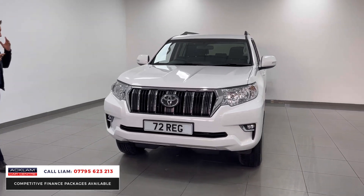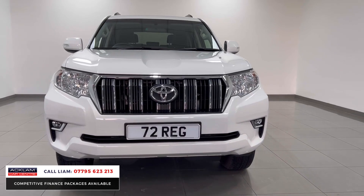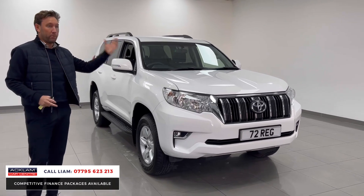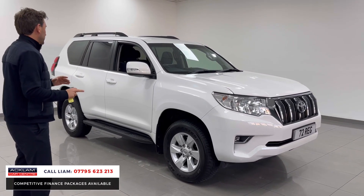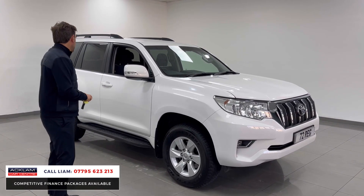There are lots of reasons why they're so popular. Reliability — they are unbelievably reliable, that's why you see them 20 and 30 years old still on the road, even abroad in the Middle East. Seven seats is a big one, there's lots of space, and they're just a great off-road vehicle as well.